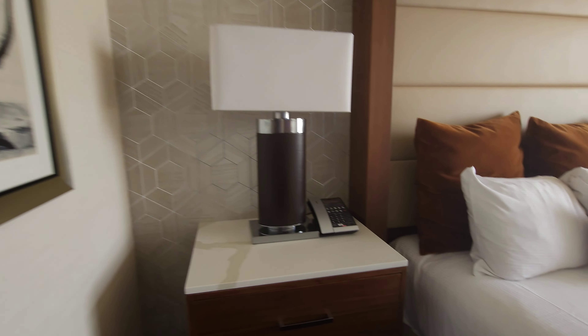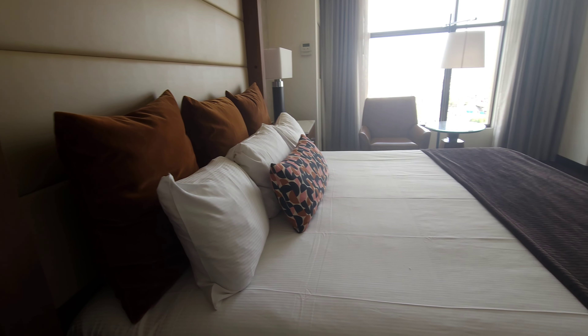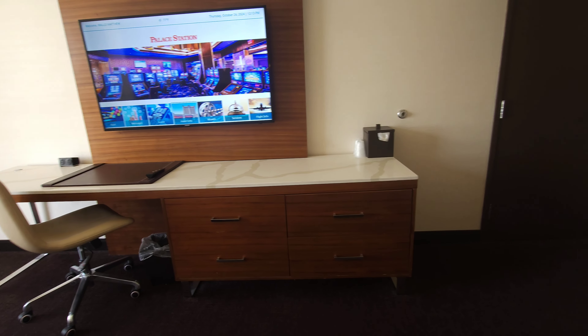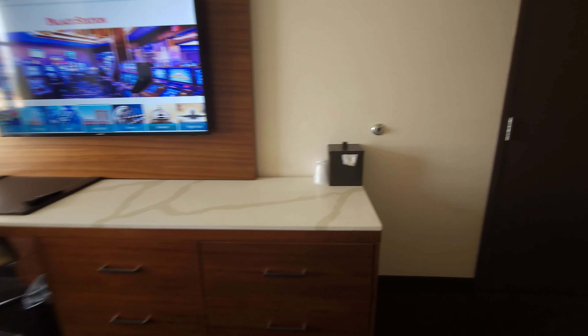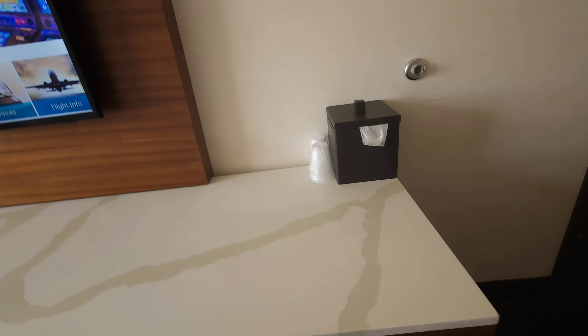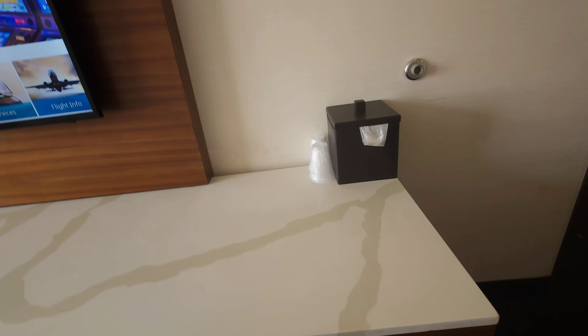I don't see any USBs, and I'm not seeing any plugs either on this side. We have a regular bed and a big television, an ice bucket, and some drawers. There's no fridge in here either, I don't think.